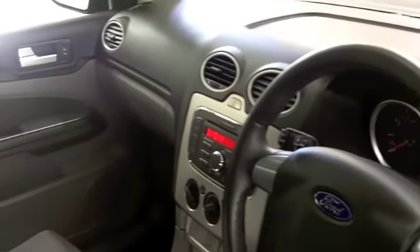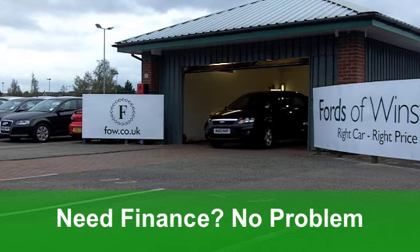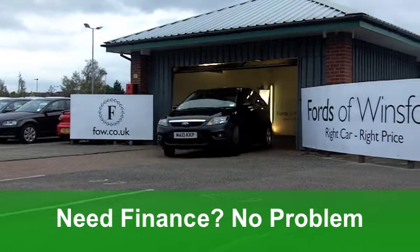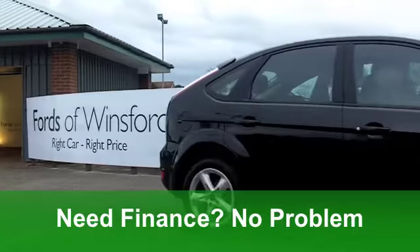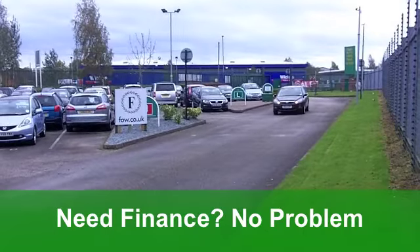Very smart it is inside as well. You've got a cloth interior, that driving position is spot on, you won't be disappointed. You've got air conditioning to keep you cool, power-assisted steering, ABS giving you that braking confidence. And lovely alloys there too.